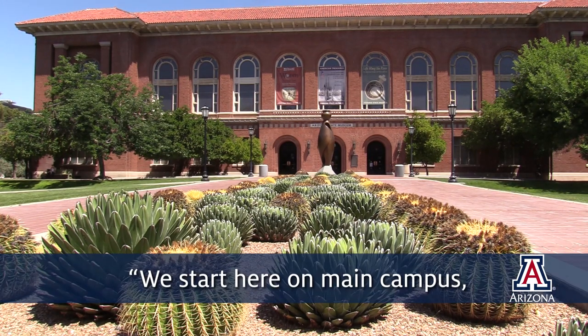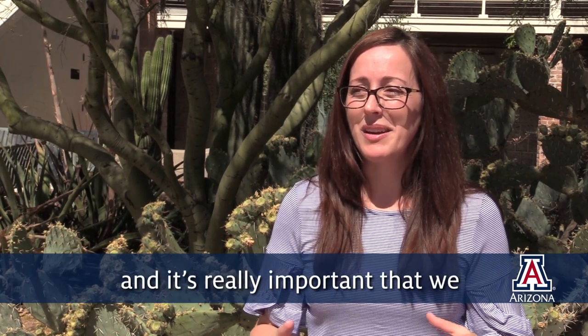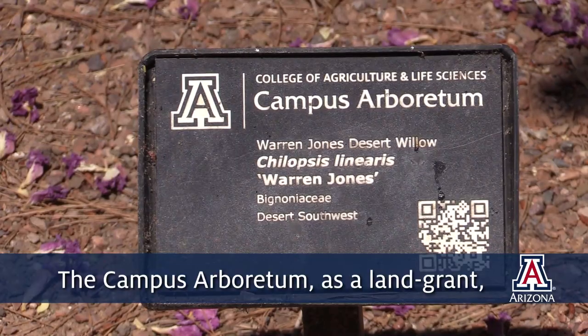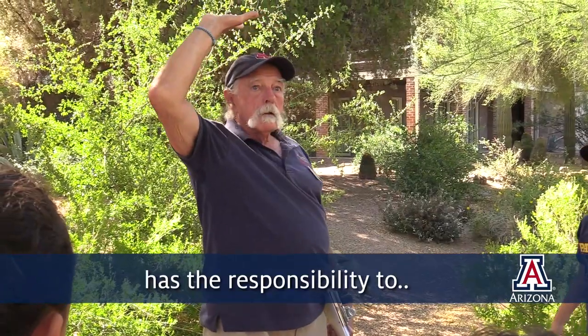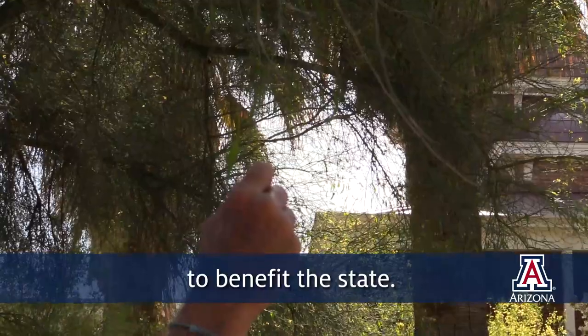We start here on main campus by engaging with our students, and it's really important that we have a landscape, an environment that's conducive to learning. The Campus Arboretum, as a land-grant cooperative extension program, has the responsibility to take our research and extend it out to benefit the state.